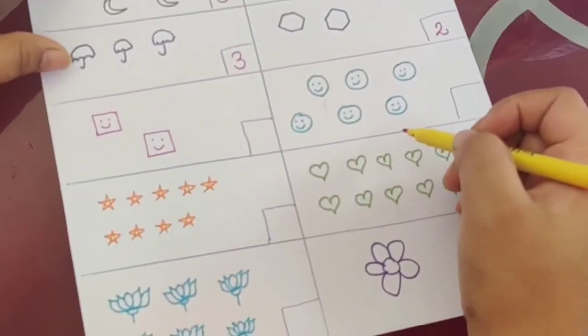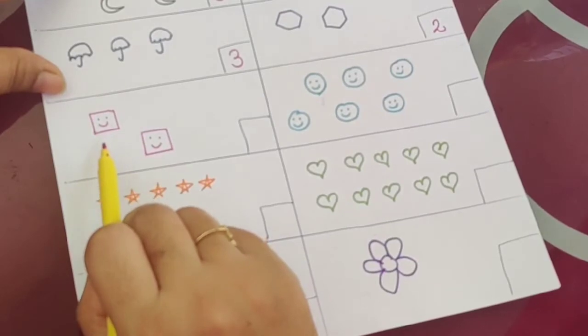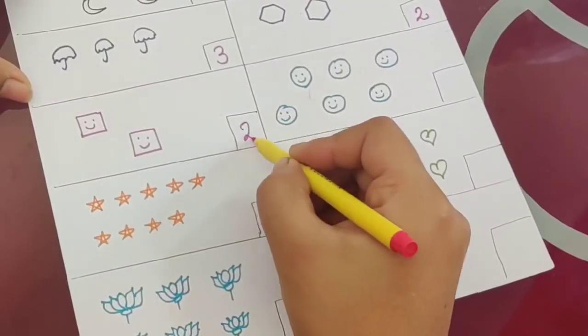Now next is — what is the shape? It is square. How many are there? One, two. So the answer is two.